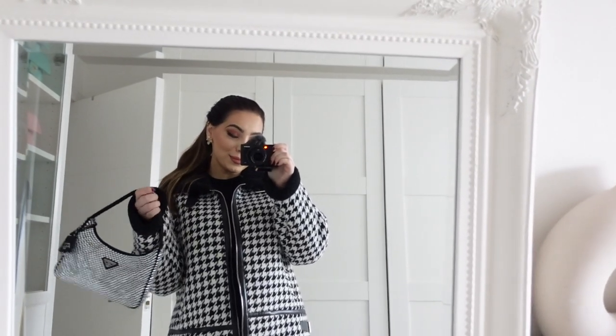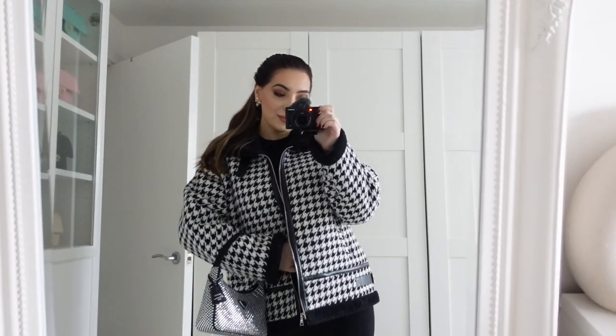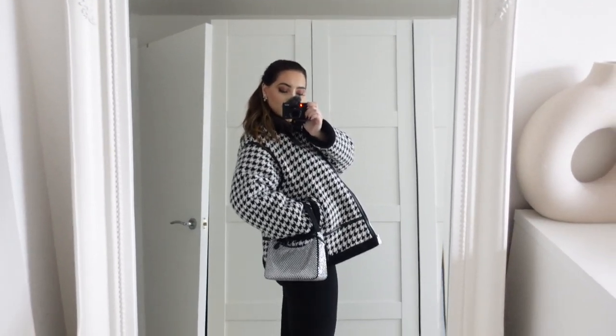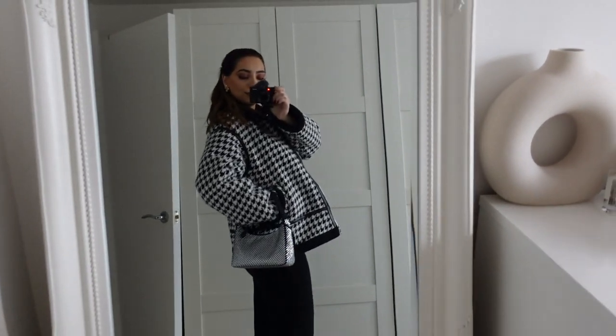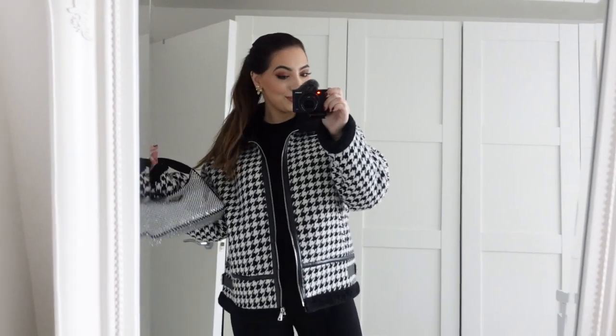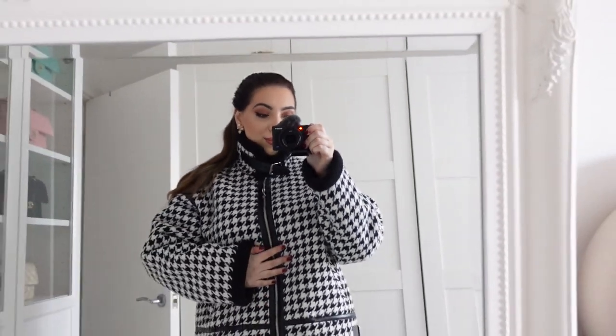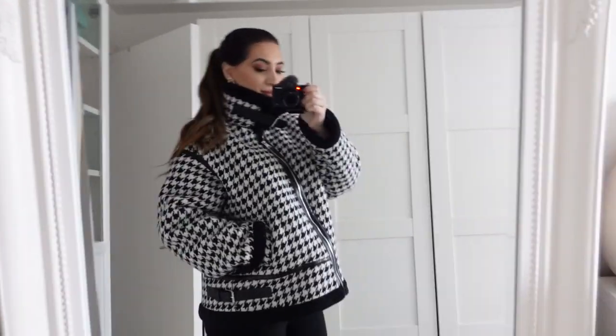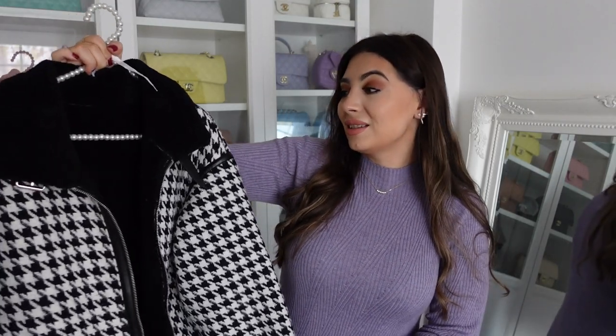It runs very very big, bear that in mind. I got a medium and it is very big, but because of the aviator style it is supposed to look oversized. If you want it more fitted, maybe size down. I'll just wear this oversized with chunky sweaters in the winter. It's one of the best jackets I have. This houndstooth print is so classic, timeless, and elegant — highly highly recommend, this is a must have.